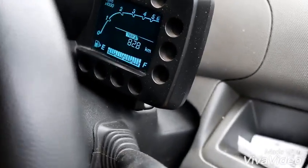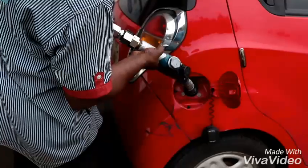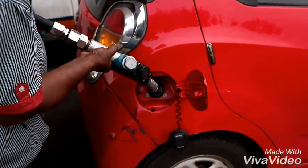Now we are closing this drive and going to fill the tank again. So we are filling the diesel again here. It's about 82.8 kilometers. Let's see how much the tank takes now.